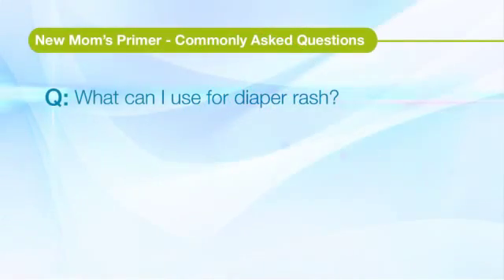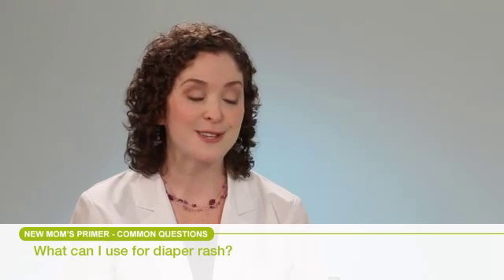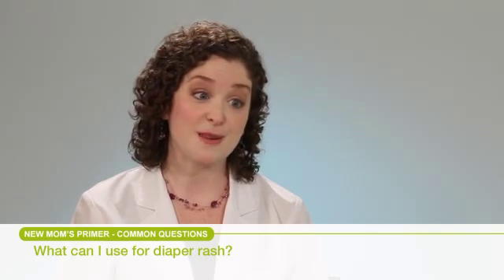What can I use for diaper rash? You probably cannot get through having a young child without having at least one episode, if not more, of diaper rash. So the best thing to do is to prevent diaper rash from the start.